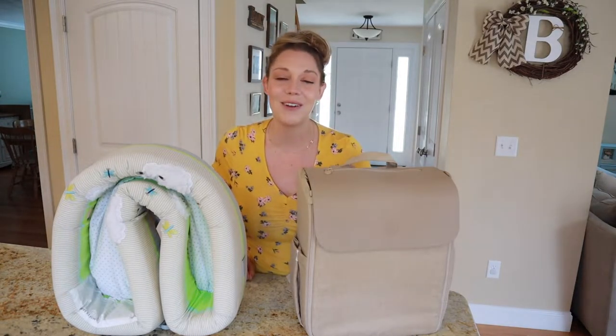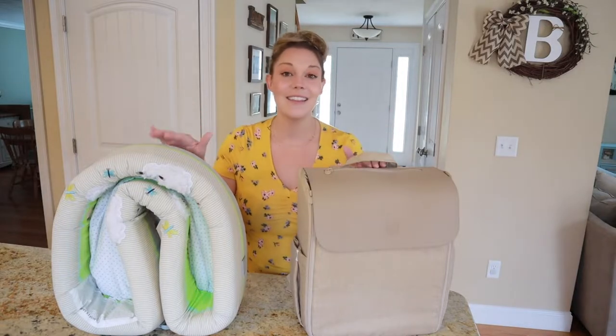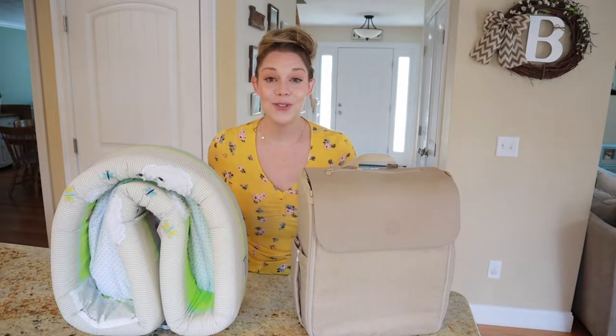Please do me the favor of hitting that red subscribe button, give this video a thumbs up, and refer to that description box because I'm going to be linking these great products there. Now before we get into the video, I have to say thank you to Luliboo for sponsoring this video today.